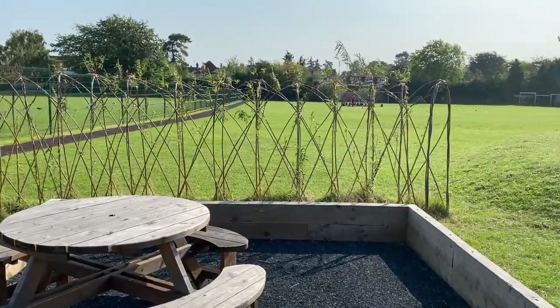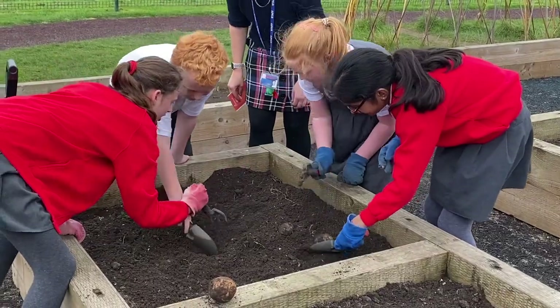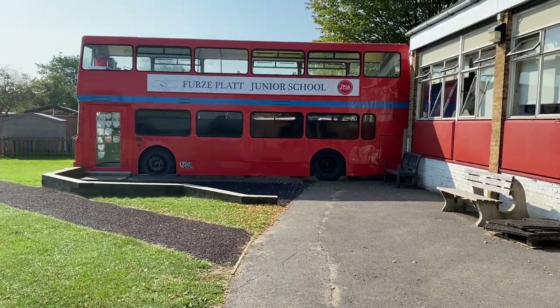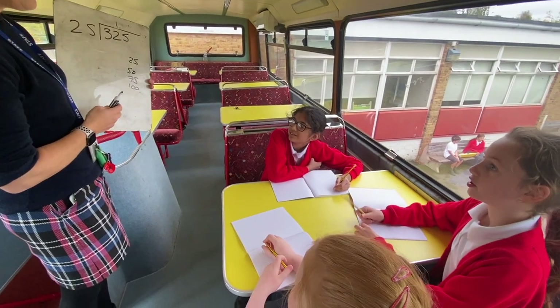Look at our amazing willow walkthrough and allotment area where we have the chance to grow our own plants. And here's our school bus — we don't actually drive it anywhere, but we do use it for lots of other things including group work and interventions.